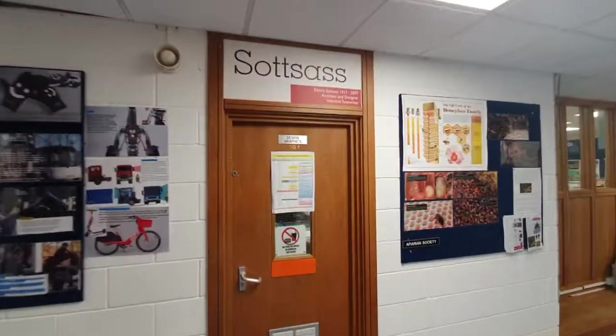Every room has a name — we've named them after famous designers and engineers. This is our Wyckiff Racing room. It's our STEM club for science, technology, engineering and maths.